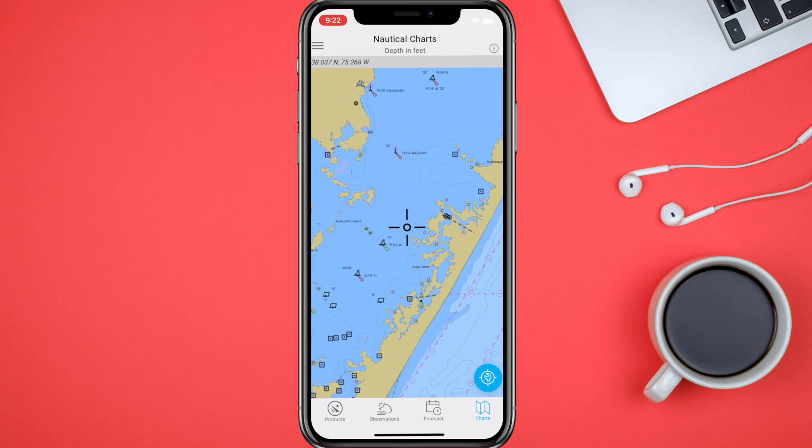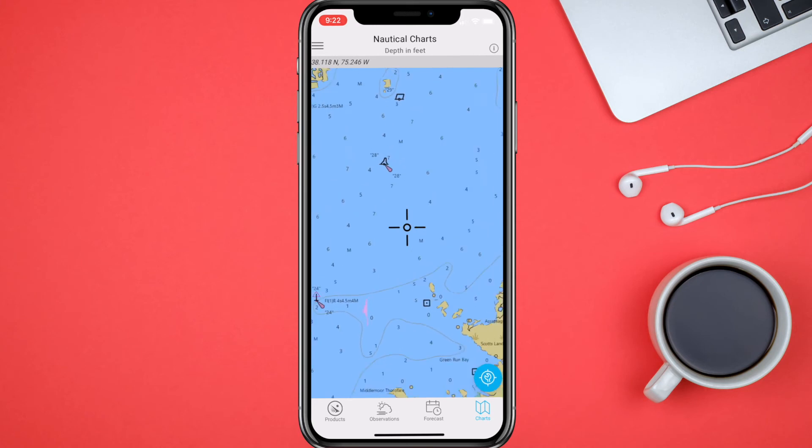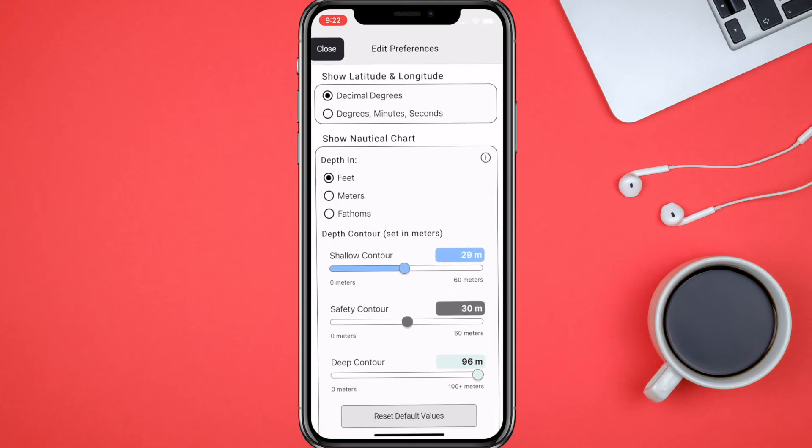I don't really know what all these symbols mean in here, but you can go in and check out the chart preferences. You've got depth in feet, meters, or fathoms — whatever you choose. You can change your depth contour; it's currently set in meters so you can go and adjust that.